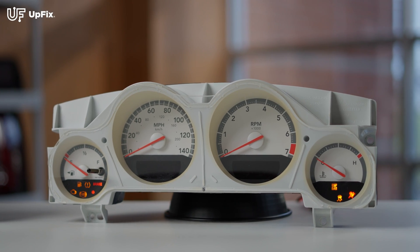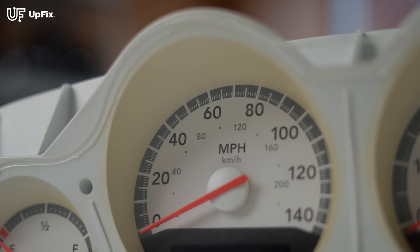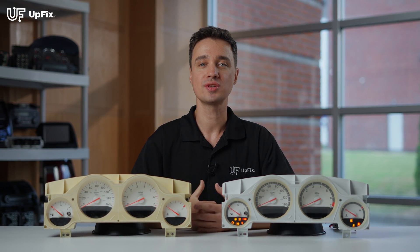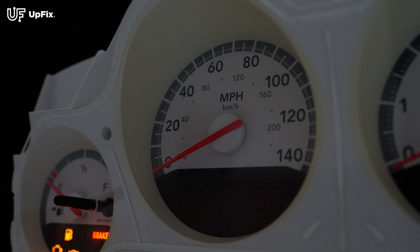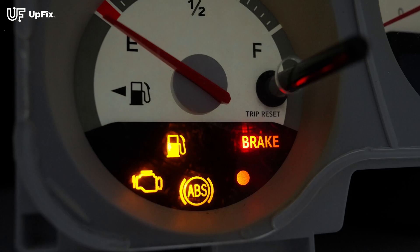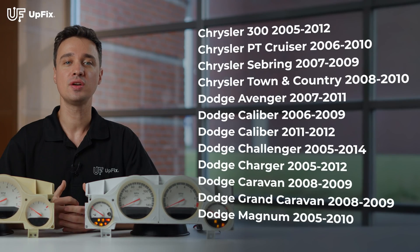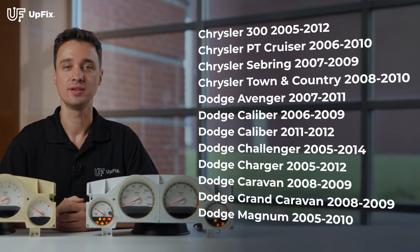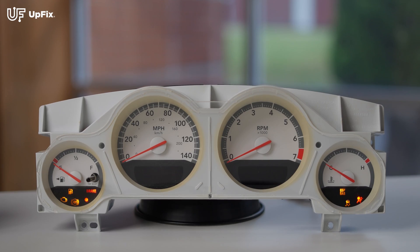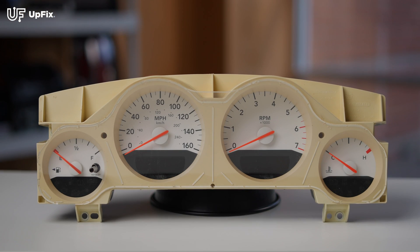Chrysler and Dodge for many years designed very unique instrument clusters. Unlike traditional backlighting, where the source happens to be in the circuit board itself, on certain Chrysler and Dodge instrument clusters, the gauge face itself is the source of lighting. Note, while they might look similar or completely different depending on which vehicle you have, the technology is quite similar.